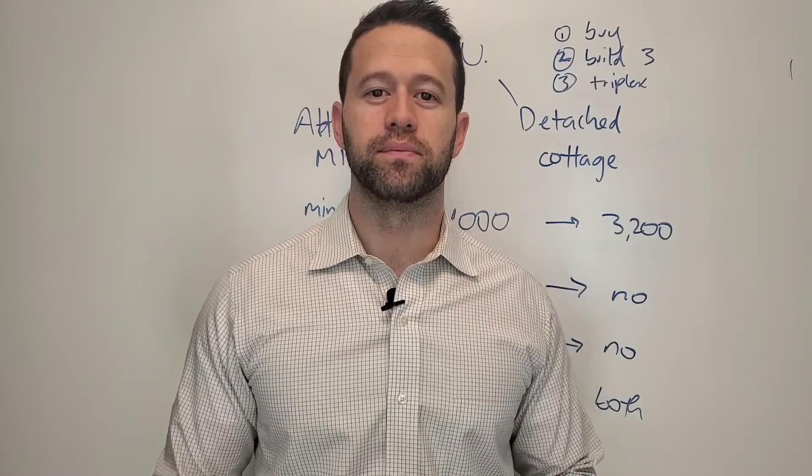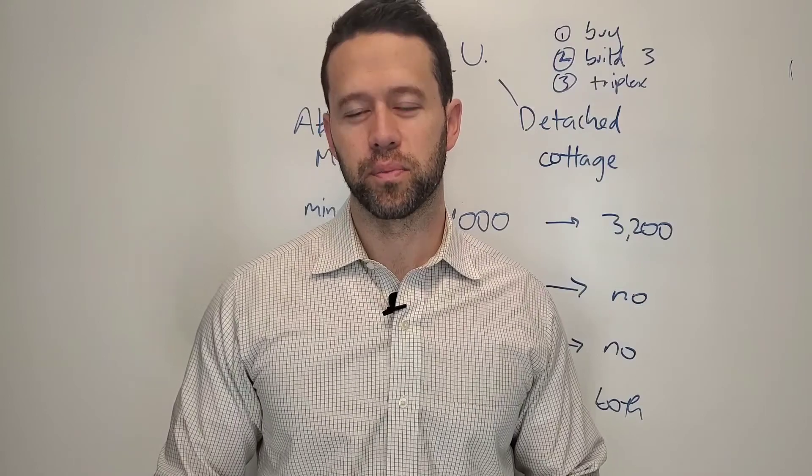LucasRoth.com is the website. Check me out there. Please hit like and subscribe. Appreciate you watching the video.